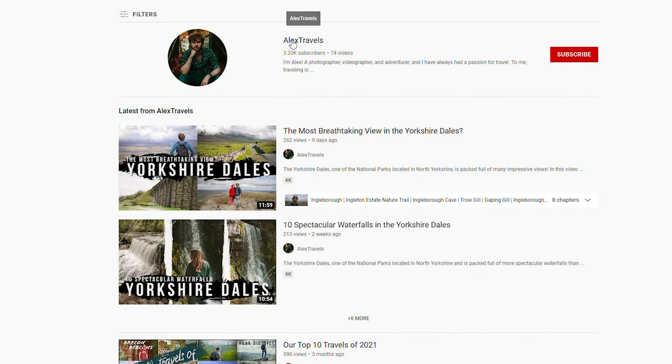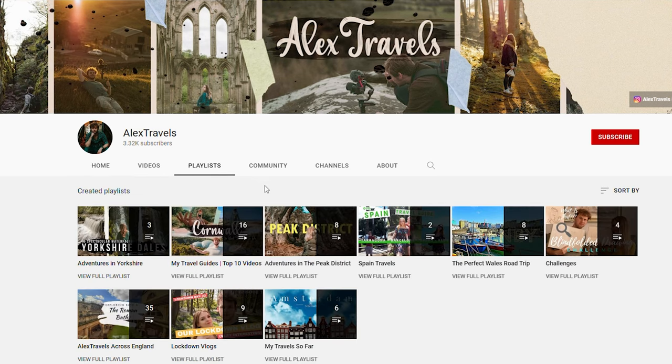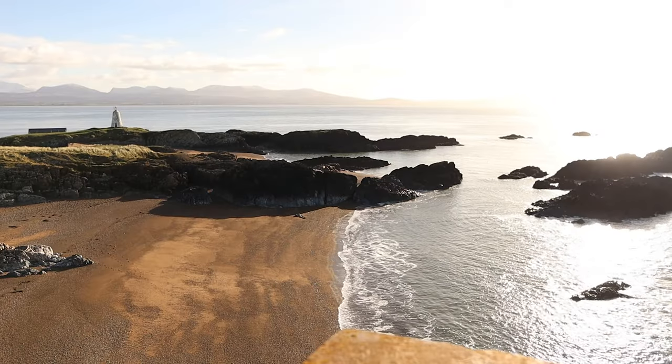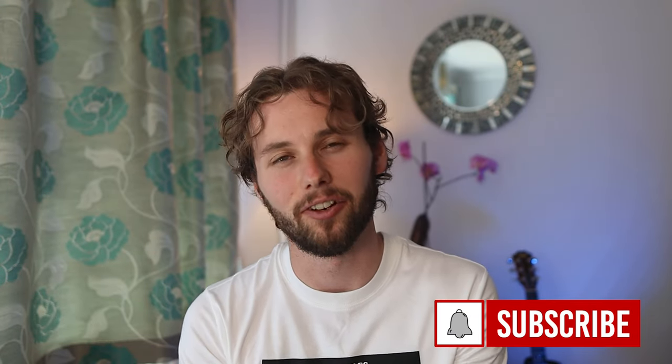Before moving into the city centre of Cardiff, if you want even more travel ideas and inspiration from all over Wales, feel free to check out my full Wales playlist in which we've been exploring Pembrokeshire, Carmarthenshire, Snowdonia, Anglesey and more. Please also consider subscribing if you've been enjoying this video so far — it really means a lot and it really helps me out.